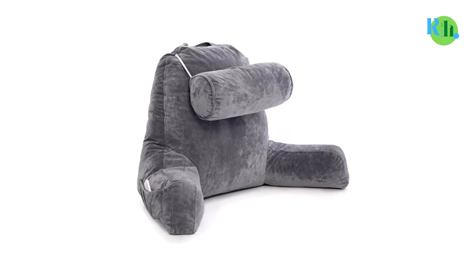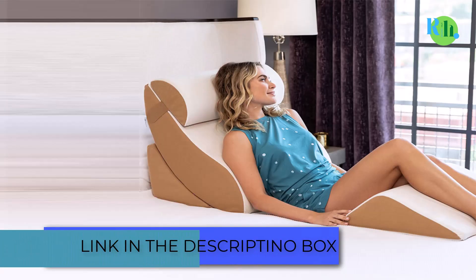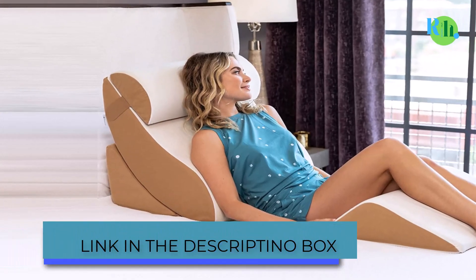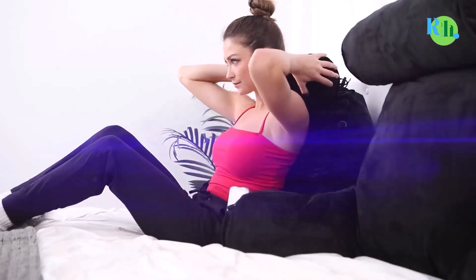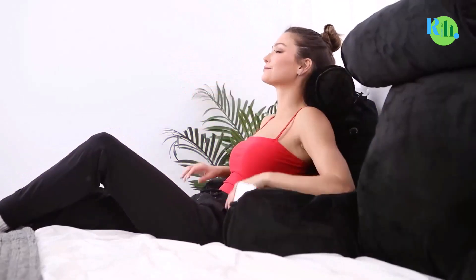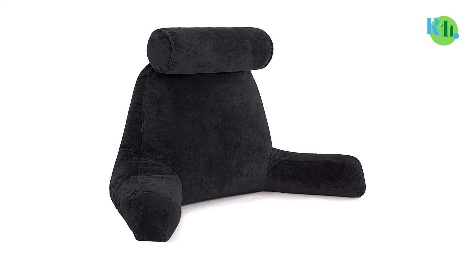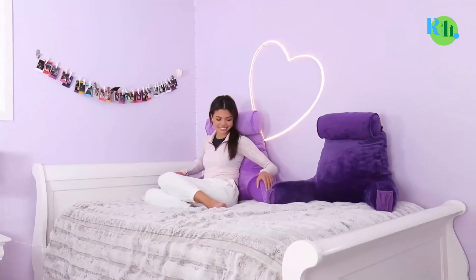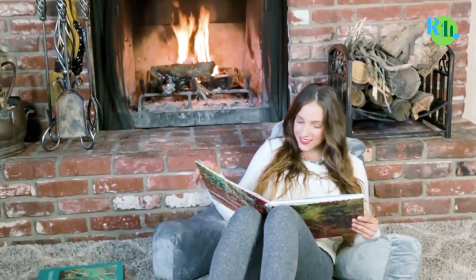Bed rest pillows are becoming more prominent and have become a vital need for the home — not just for comfort, but also for physical health including posture. The bed rest pillow is designed differently from conventional pillows, made not just for sleeping or lying down but to ensure comfort while in an upright position, engaging in activities like reading, playing games, or watching television. Bed rest pillows usually come in varying sizes, so finding one that best suits your body type would not be difficult.